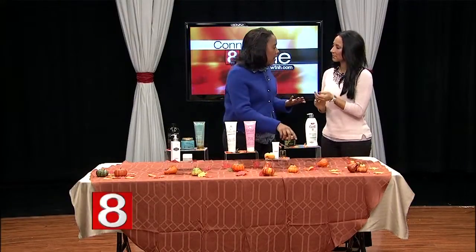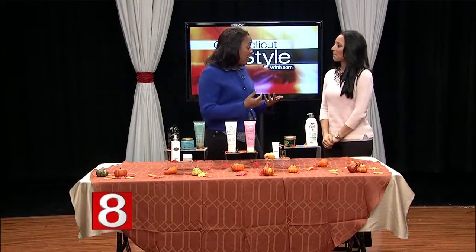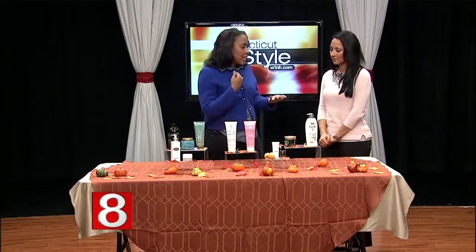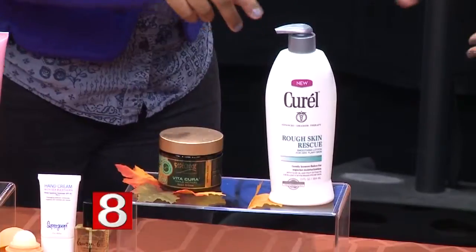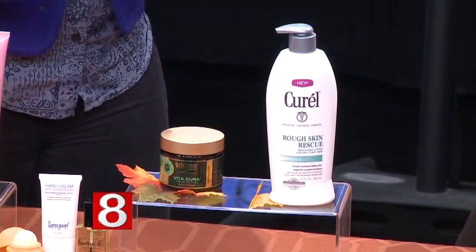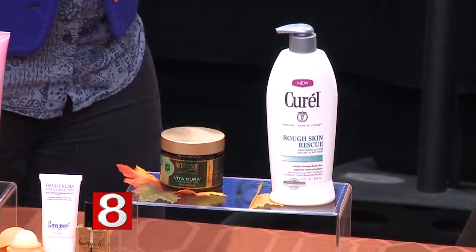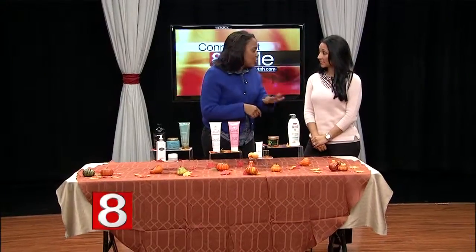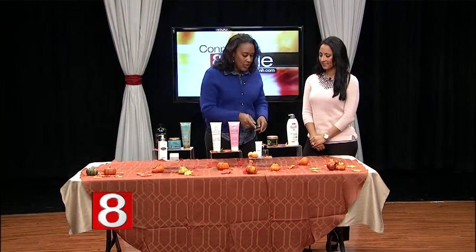In winter you have to go a little bit heavier with moisturizer, because the fabrics we're wearing also dry out our skin, so just add a bit more and make it a little thicker — that's totally okay. This is Curell Rough Skin, available everywhere. It works with your body's natural exfoliating process — great for your feet, which can get a little scraggly. It's super budget-friendly.